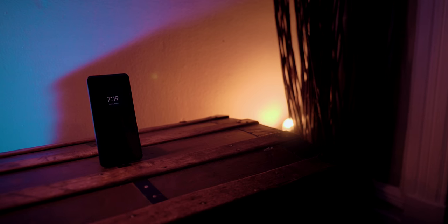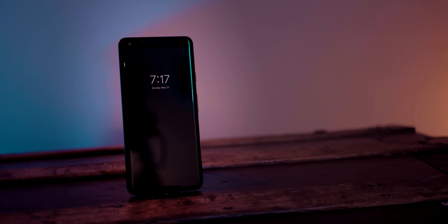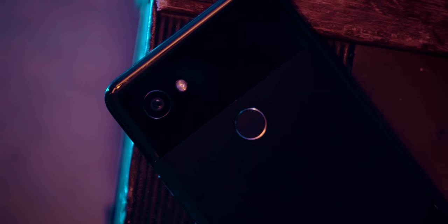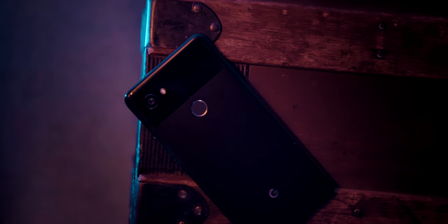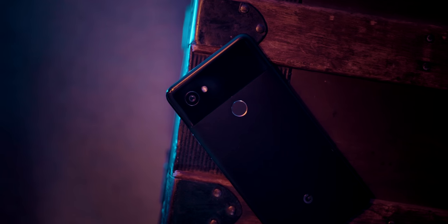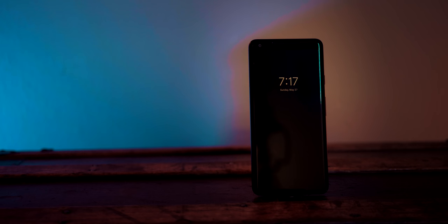Lastly is my Google Pixel 2 XL. It's just the best phone — you can look up the reviews. I have a tour of my phone and I'll link that video at the end. I keep it instead of bringing a camera everywhere because the camera is so phenomenal. The only reason I'd bring a camera is to shoot with a different lens or for more raw capability. I'm in love with this thing and I think it's the best phone you can buy.